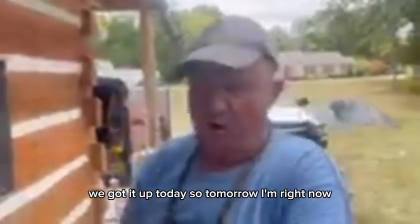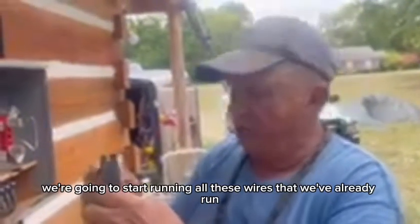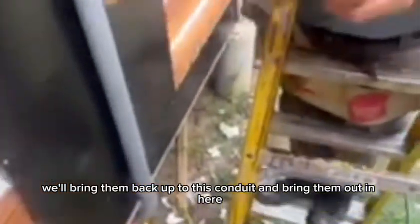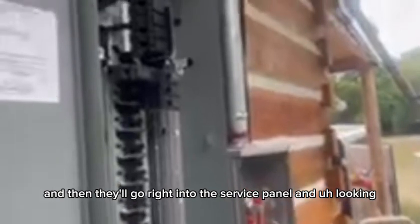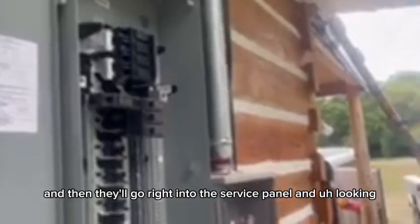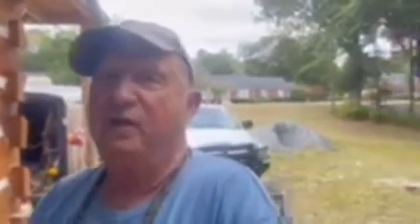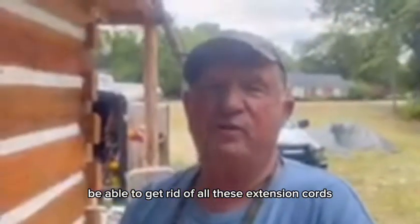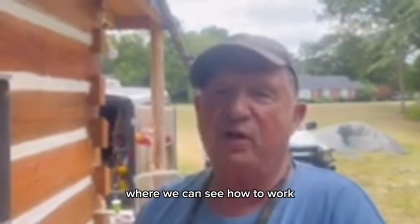We got it up today, so tomorrow I went and picked up some breakers and we're going to start running all these wires that we've already run. We're going to re-identify them, bring them back up through this conduit and out in here, then they'll go right into the service panel. I'll jumper the service panel over to the temporary service so we'll be able to get rid of all these extension cords. We counted eight extension cords running out here to power up the lights.